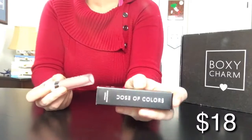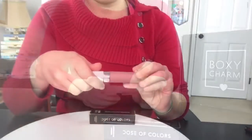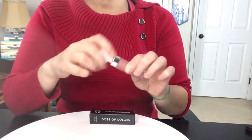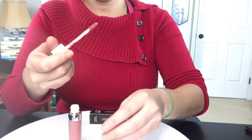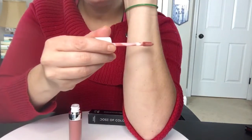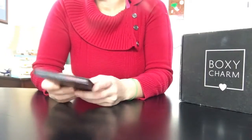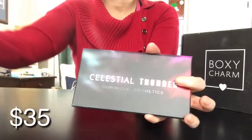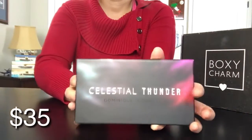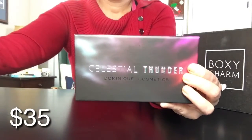The Dose of Colors liquid matte lipstick is made in the United States. It's cruelty free, gluten and paraben free, and also vegan. It is 0.16 ounces, and the shade I received is called Flirty.